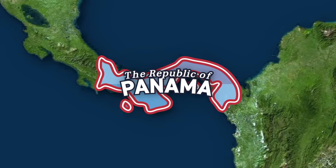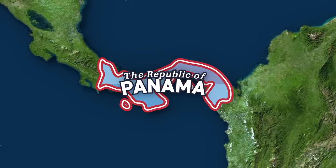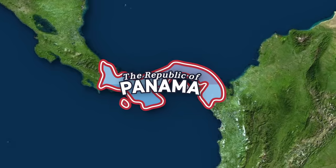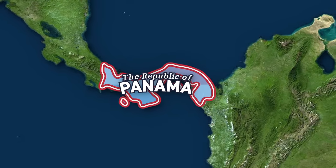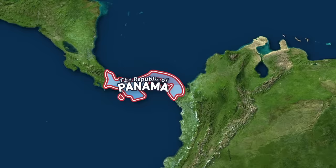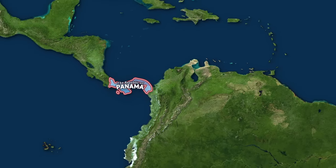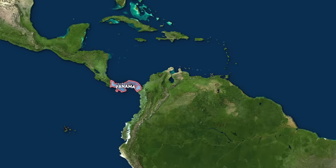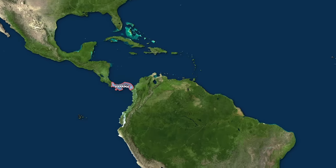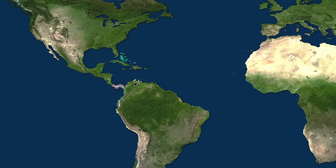All told, what happens in Panama affects the world. If a drought in Panama restricts the throughput of the canal, the world economy will feel it. That's because shipping is what connects the world's economy, and the Panama Canal is one of the most important connectors in shipping. The canal effectively brings the economies on one side closer to those on the other, and so, no matter what happens, it will continue to serve as the world's shortcut.